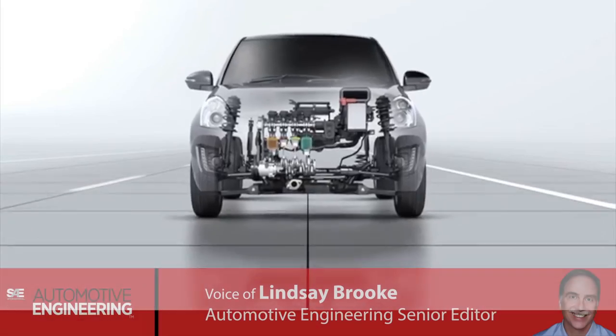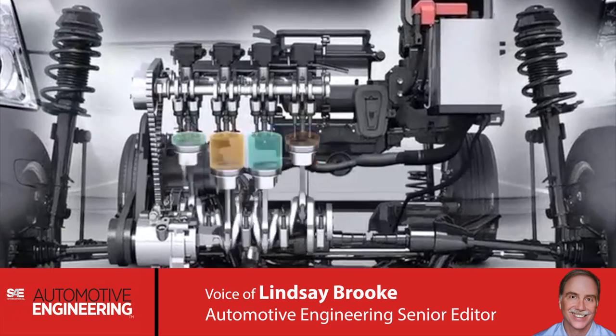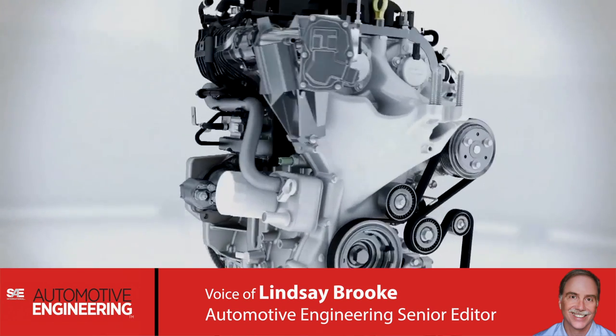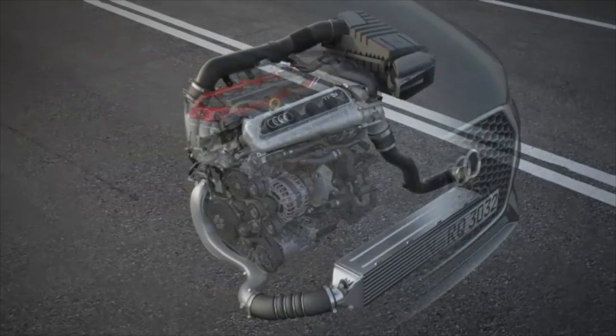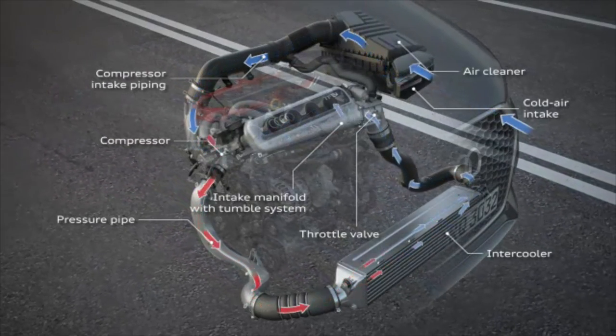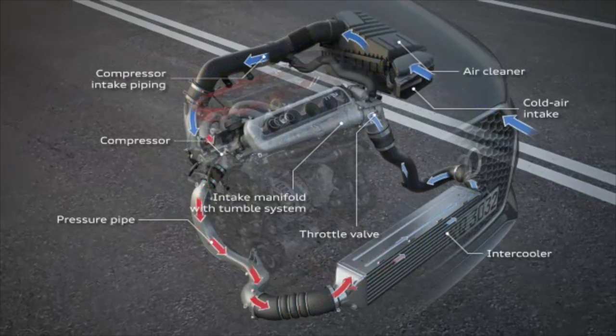Engines and transmissions create heat, and that challenges engineers to manage it so the parts inside don't fail. Behind those air inlets on the front of new vehicles are heat exchangers, radiators that use their surface area plus water or oil as cooling media.